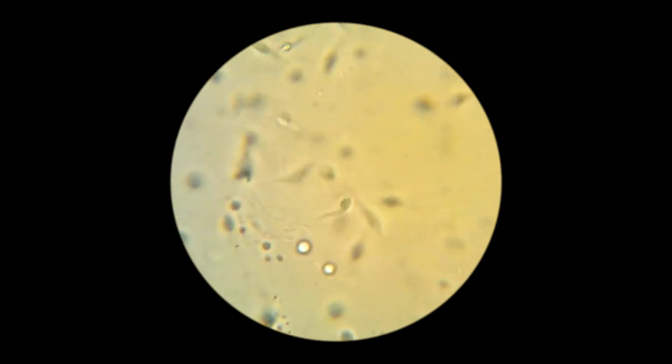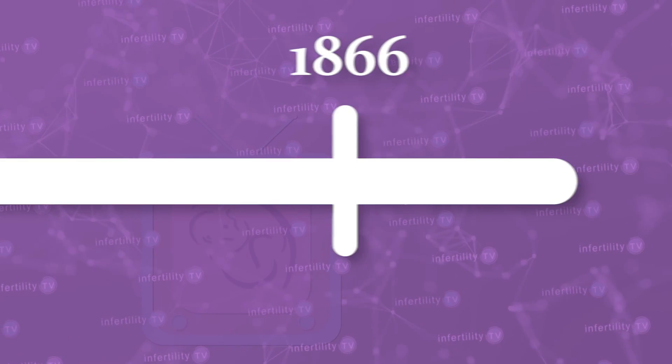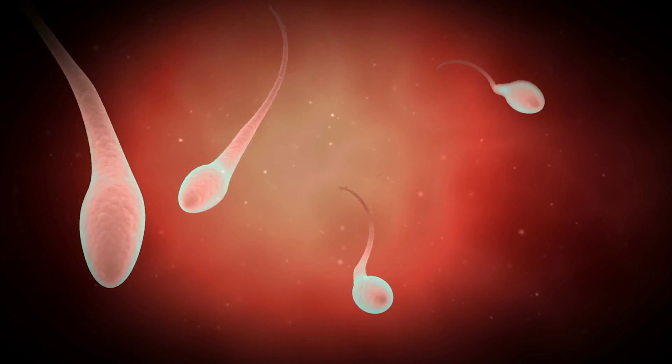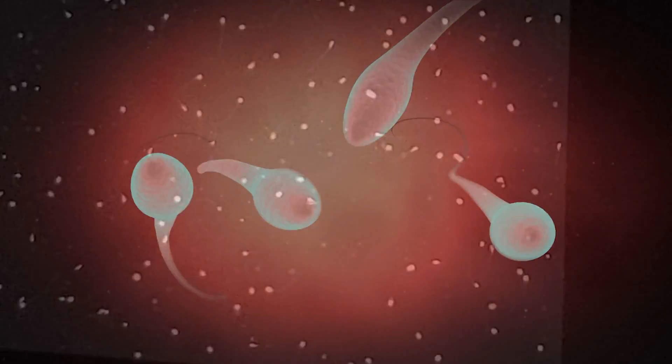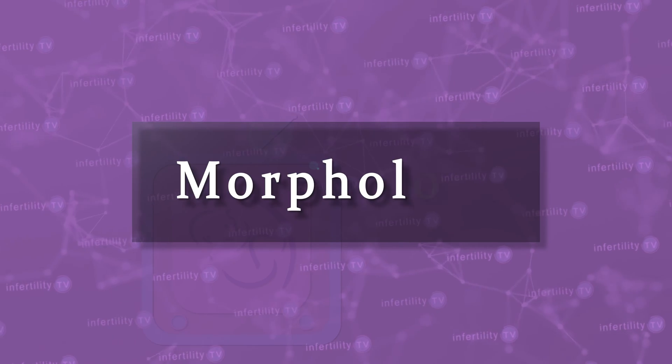Since then, microscopes have improved a lot. By 1866, scientists started to get the idea that semen characteristics could correlate with male fertility. Specifically, scientists started to focus on the number of sperm, the movement of sperm, and their shape or appearance. The scientific term for evaluating the appearance of sperm is called morphology.